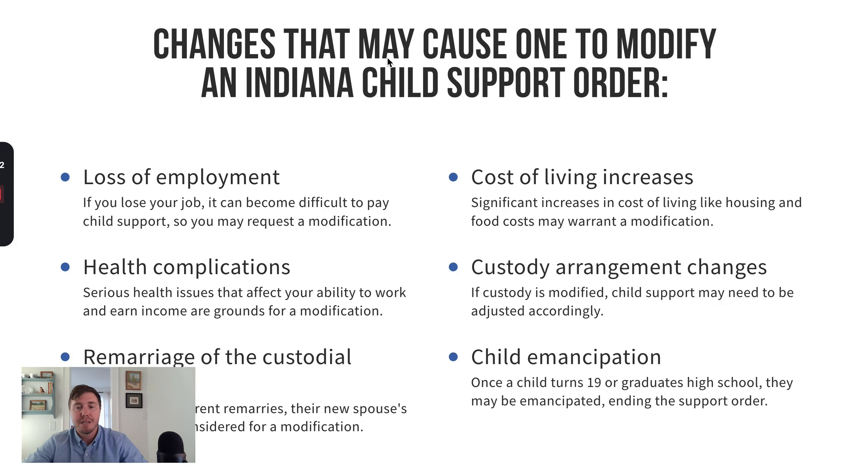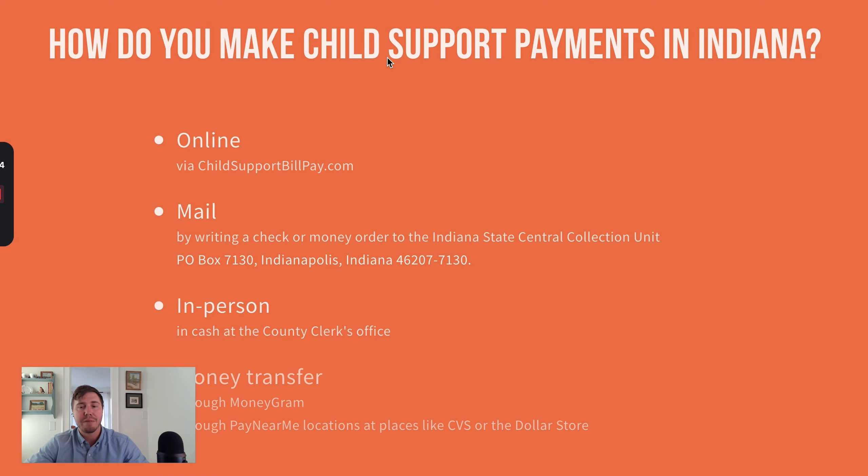Things that could cause someone to modify support include loss of employment, health complications that change a person's income and ability to work, remarriage of a parent, a child's emancipation, or when one child ages out and turns 19 but there are still other minor children — in that case you'd need to recalculate child support for only the remaining minor children. Changes in custody can also be a big factor; for instance, if a person used to have guideline parenting time but now has equal parenting time, that would significantly affect the support amount.